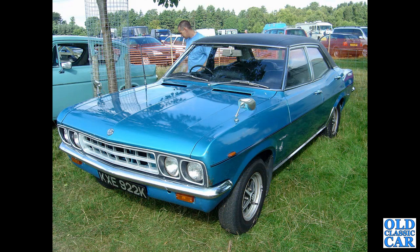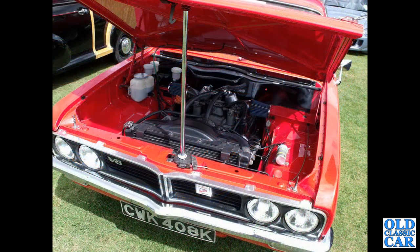KXC922K — that's a 3.3-litre Vauxhall Ventura FD, one of the upmarket versions of the Victor of the era. And we appear to have a V8-converted Viva here, with a Rover 3.5-litre stuffed under its bonnet.